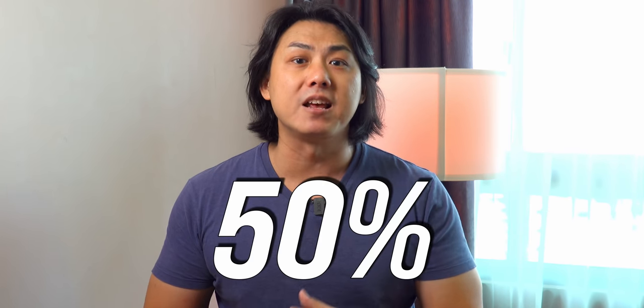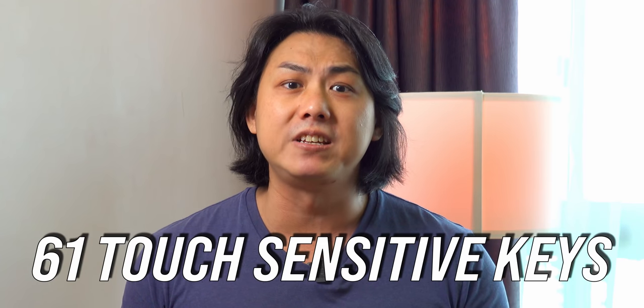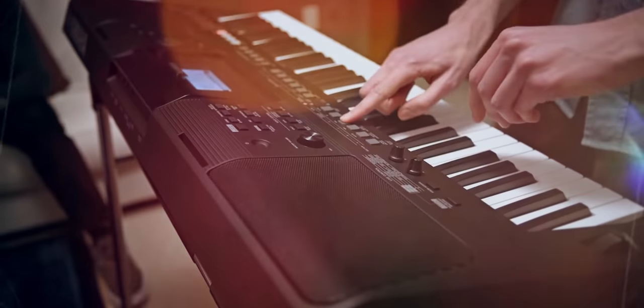The Yamaha PSR E463 keyboard, which I reviewed previously, was released in May 2018 for US$479 but the price has come down substantially by almost 50% since then. You can get the Yamaha PSR E463 for as little as $257 with my link in the description. It comes with 61 full-size touch sensitive keys and more than 750 voices containing grand pianos, electric pianos, organs, saxophone, harmonica, strings and synth voices, beautifully sampled using Yamaha's renowned AWM technology.